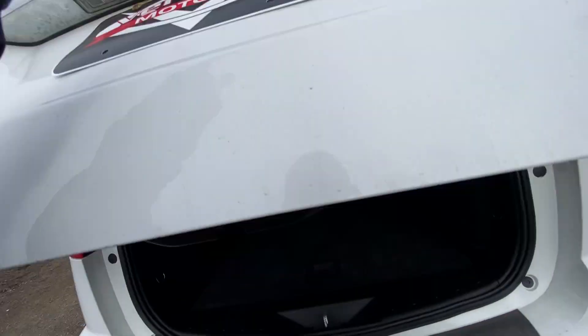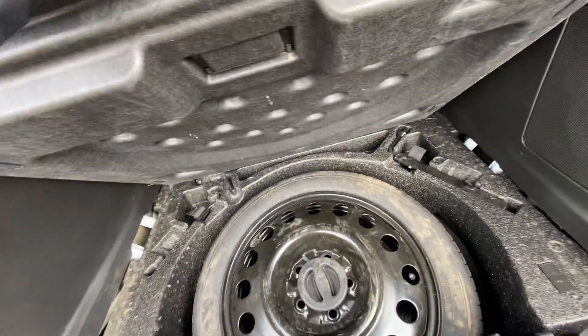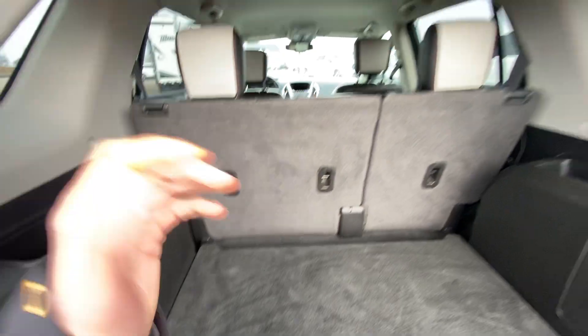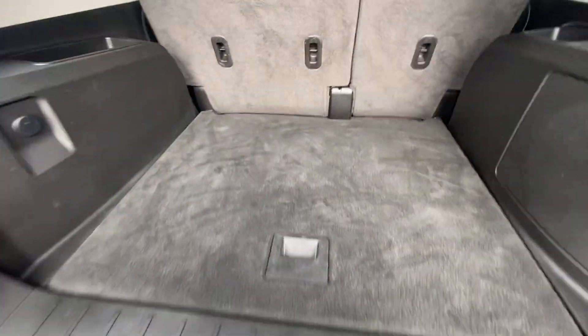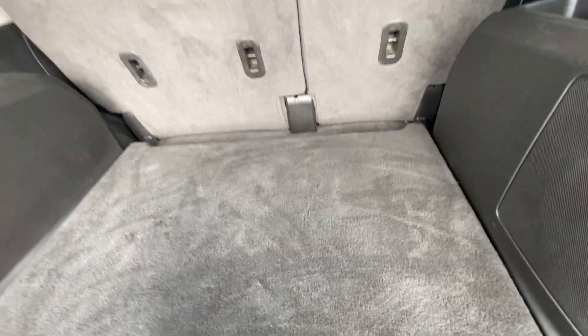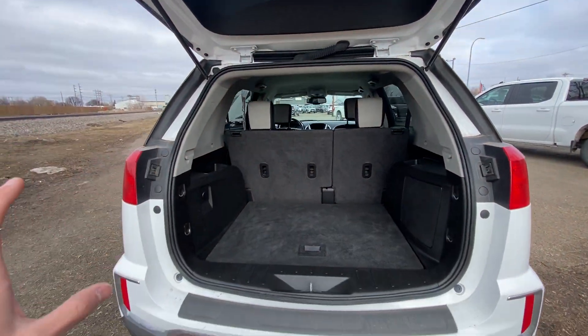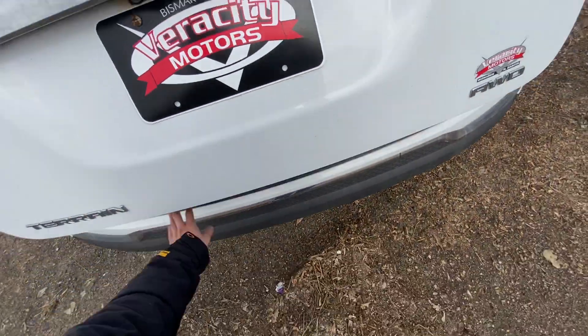There's also a backup camera on this Terrain. Go ahead and lift up your liftgate to show you all the space you're going to have back here. You can catch your spare and jack down there, some hooks for storage if you're putting something in the back and don't want it flying around — you're able to strap it into these hooks nice and easy. If you need to utilize all your cargo space, you're easily able to fold down that second row.